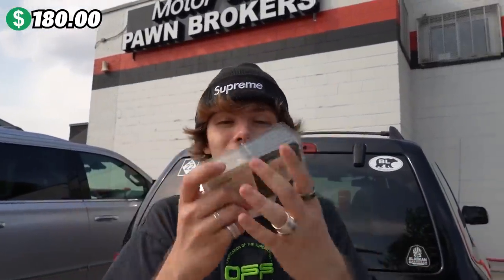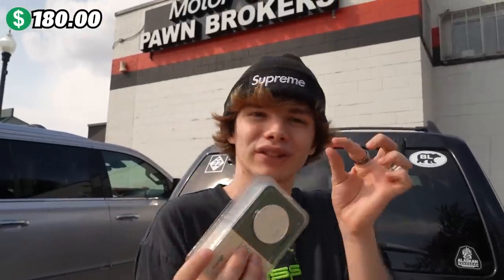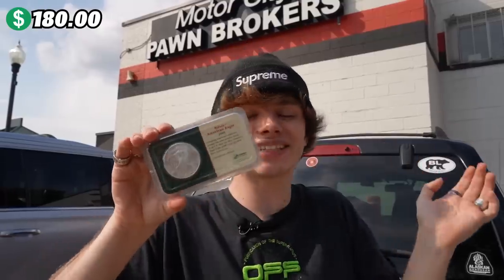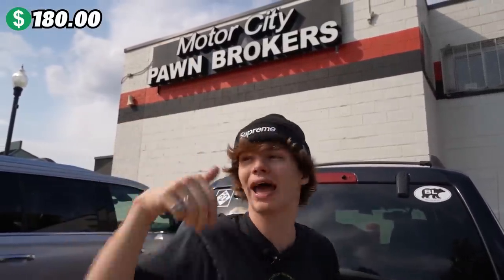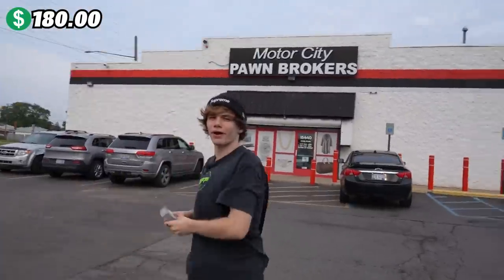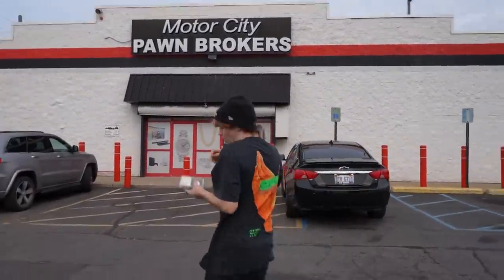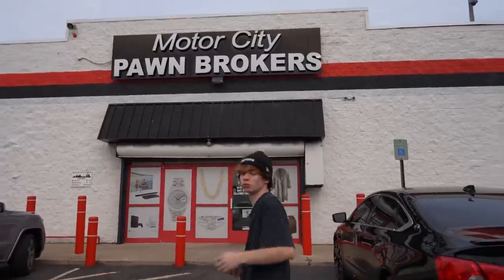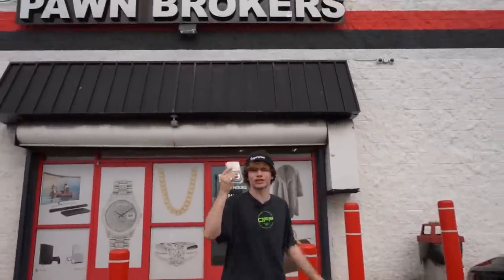We are walking out of Motor City Pawn right now with a stack of coins. This is the first time we traded one thing for a bunch of things. This is around $180. We're working our way up — I think that was a great trade. We are now at the next location, another Motor City Pawn Brokers, a different location out here in Detroit. Let's go inside and see if they want to trade for these coins.